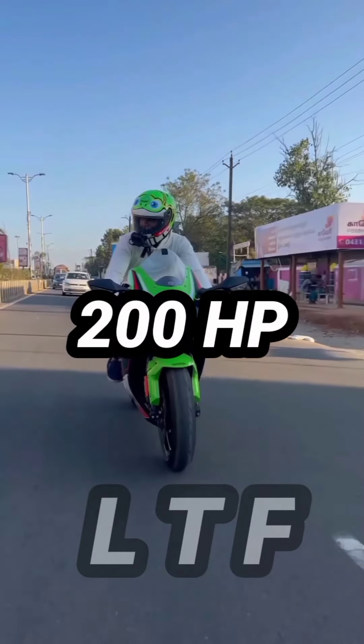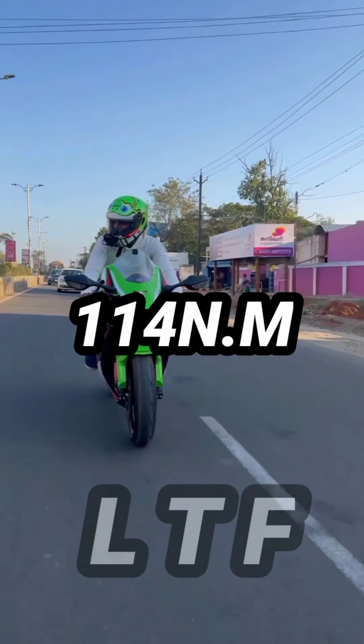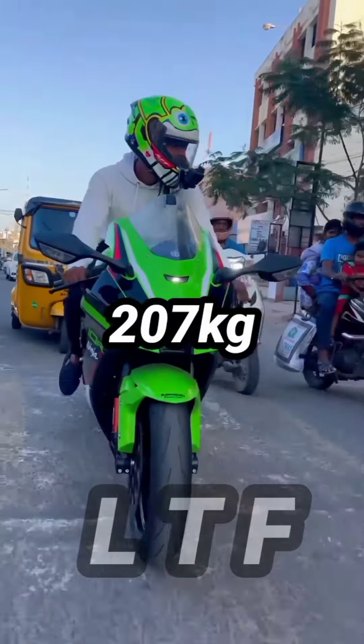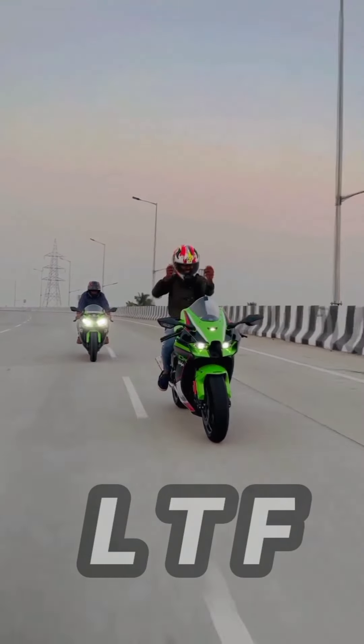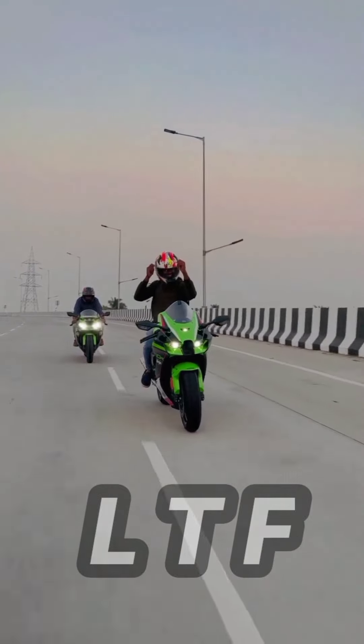The ZX10R has 200hp produced. The ZX10R has 114Nm torque and a top speed of 207km/h. This ZX10R reaches 0 to 200 in 3.3 seconds.